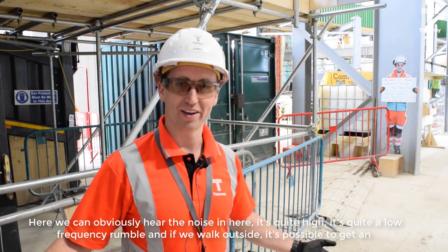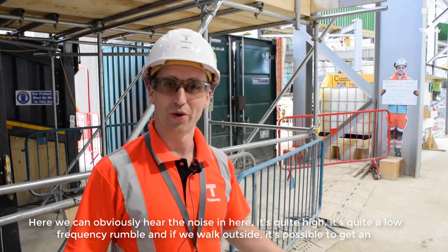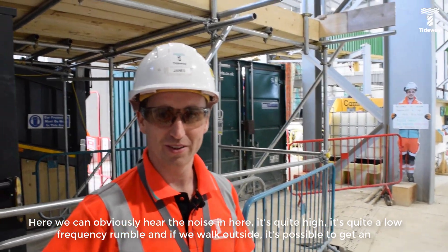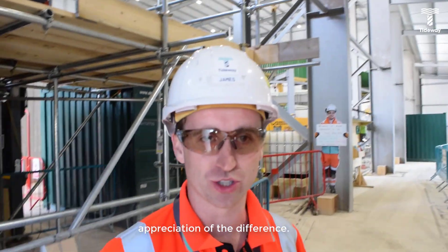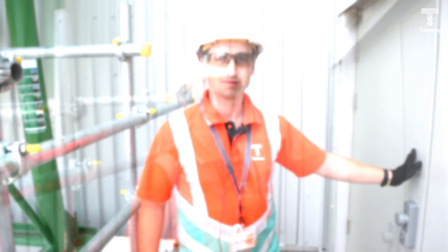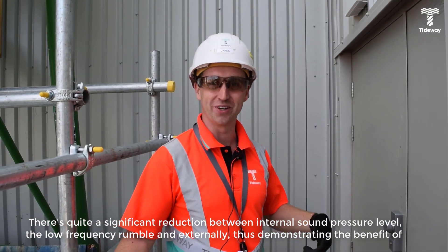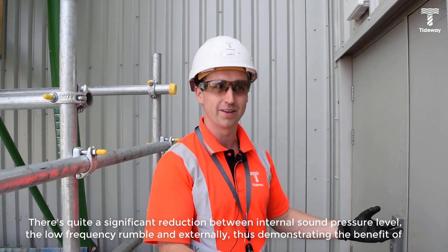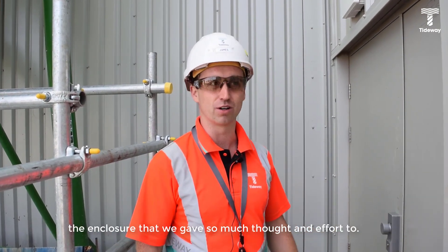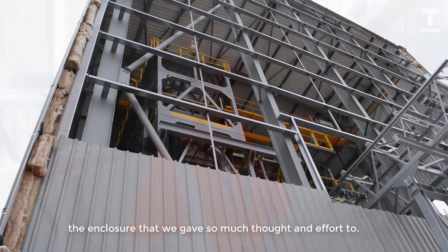We can obviously hear the noise in here — it's quite high, quite a low-frequency rumble. And if we walk outside, it's possible to get an appreciation of the difference. There's quite a significant reduction between the internal sound pressure level, the low-frequency rumble, and externally — thus demonstrating the benefit of the enclosure that we gave so much thought and effort to.